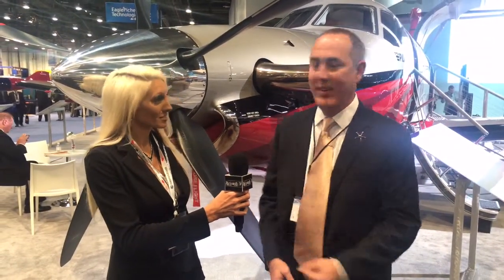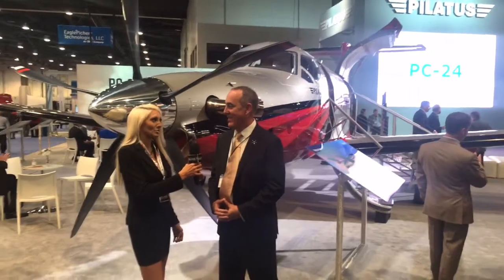Well, at Pilatus we're a Swiss-based company, and we have two primary products in the United States — the PC-12 and the PC-24, which we'll show you next. We also build military training aircraft worldwide for many air forces. And we are standing right next to the propeller here, and you said there was something very special about this propeller that you guys are launching.